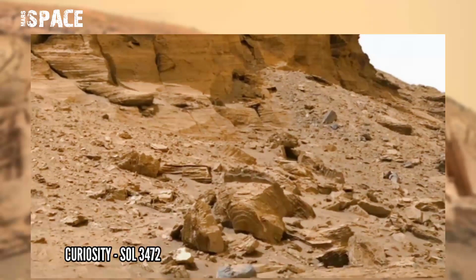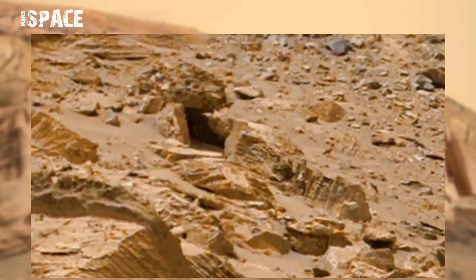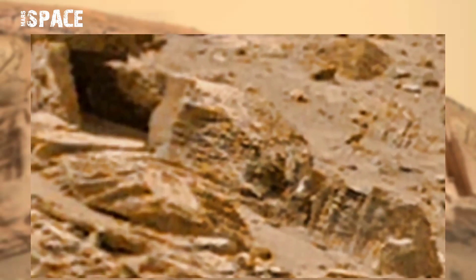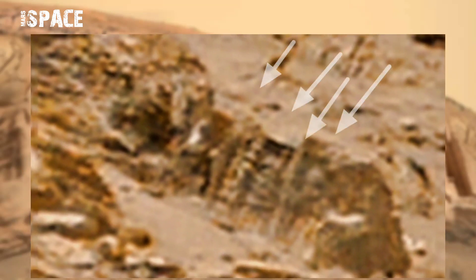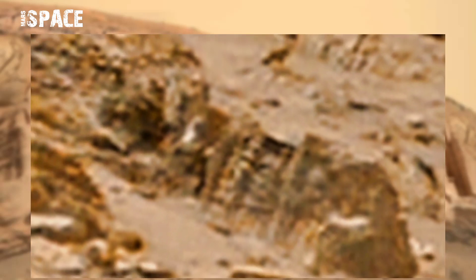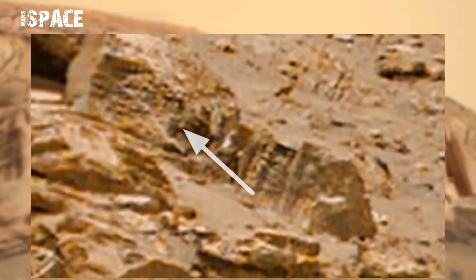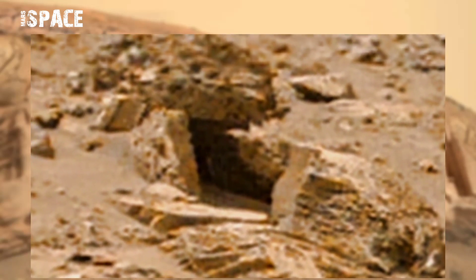Mars Cam is a pair of cameras located high on the rover's mast, and it spotted 3 or 4 humanoid figures like carvings on rock — possible Martian carvings. And this one looks like a gate, possible ancient architecture on Mars. What do you think? Let me know.